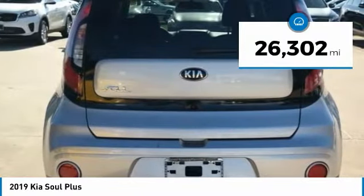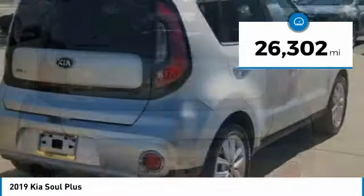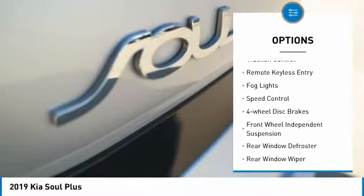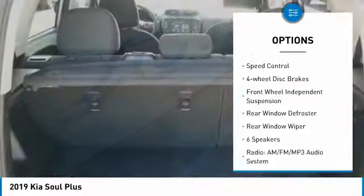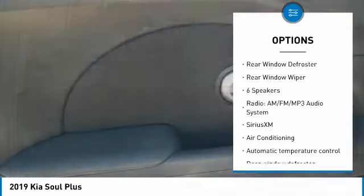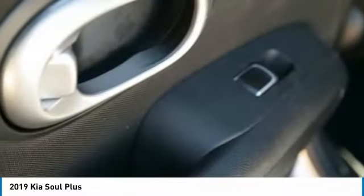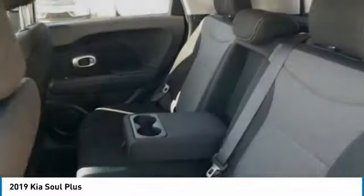This vehicle has less than 30,000 miles. Here are some of this vehicle's great options: electronic stability control, brake assist, traction control, remote keyless entry, fog lights, speed control, four-wheel disc brakes, front wheel independent suspension, rear window defroster, rear window wiper.